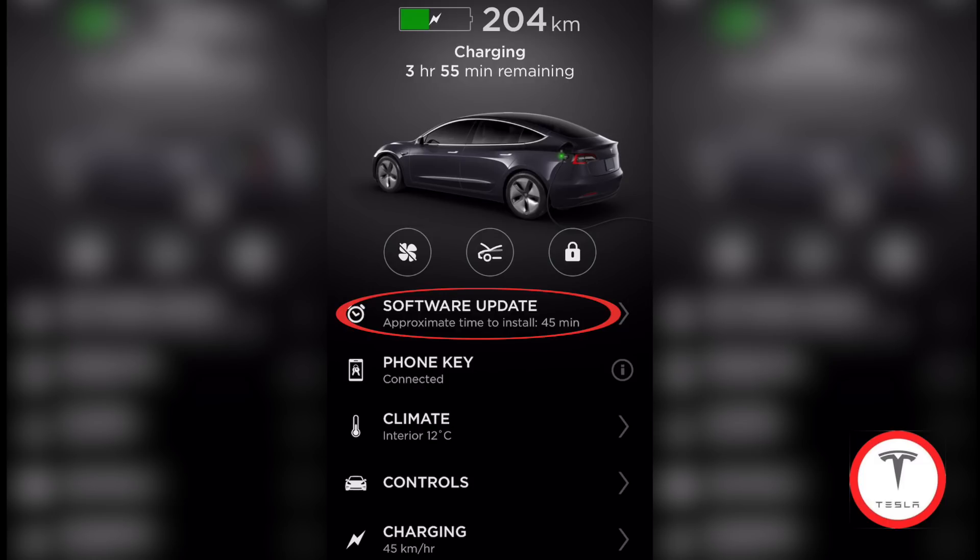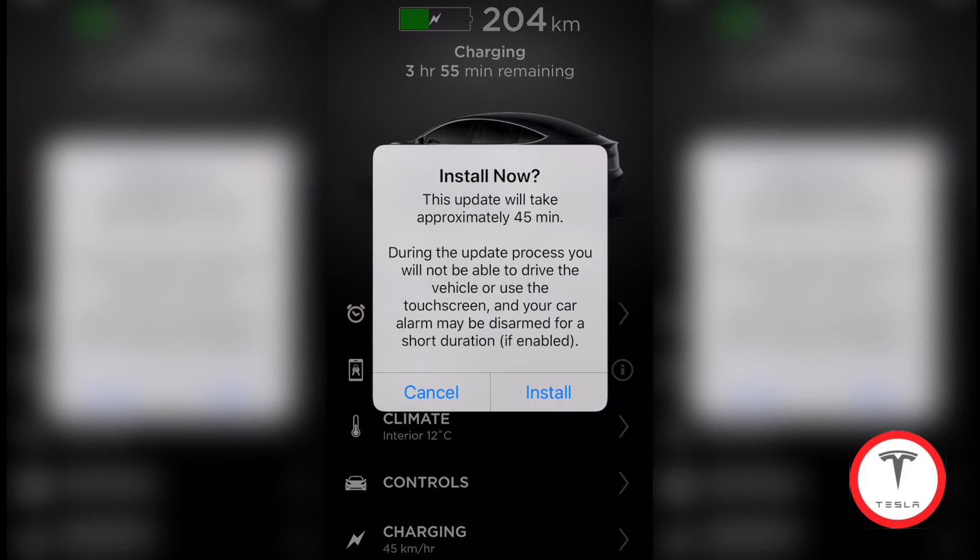It says approximate time to install is about 45 minutes. Click on that. Now it's just telling you it's gonna take 45 minutes and you can't use the vehicle or the touch screen, and the alarm will be disarmed for a short duration. So let's install — click on install.